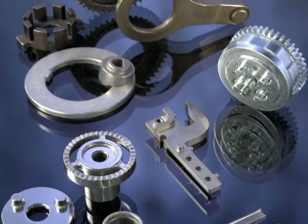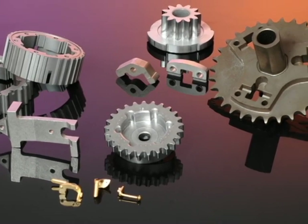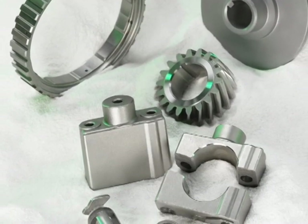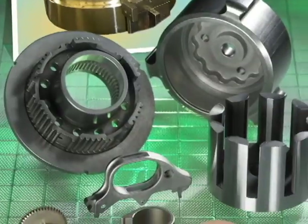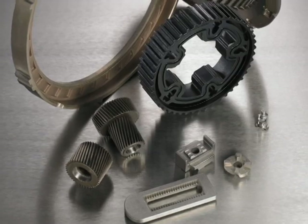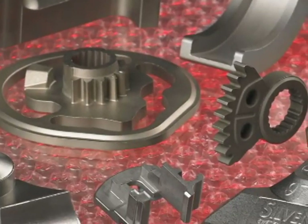It's somewhat inaccurate to refer to PM as a part forming technology. In reality, it is a constellation of technologies, each distinct and unique, all having in common the fact that they start out with metal in powder form, and through the application of pressure and heat, end up with finished components.